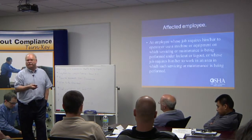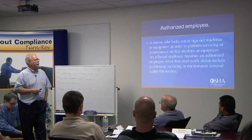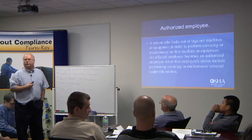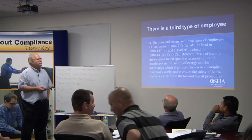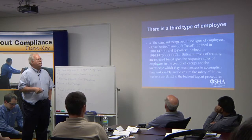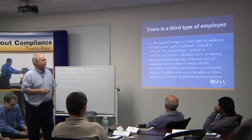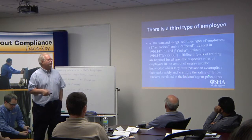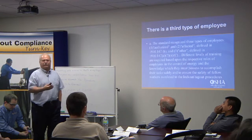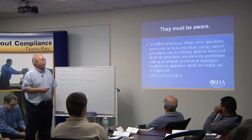An affected employee is one whose job requires operating a machine under lockout or tagout, or working in an area where such servicing is being performed — we have to train them too as to what the hazards are. An authorized employee is one who locks and tags it out — we train them and document it. The authorized employee requires more training. But the standard also has an 'other' category based on roles, knowledge, and tasks. You still have to tell everybody: if it's got a lock or a sign that says 'do not enter,' you don't go in.